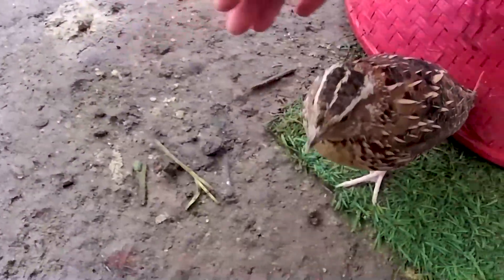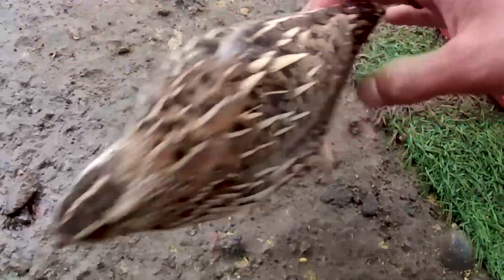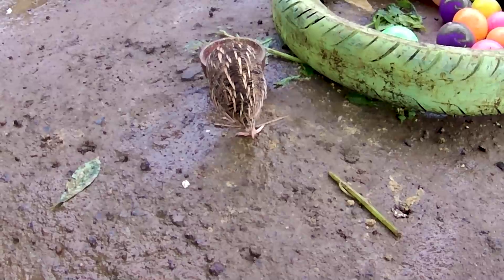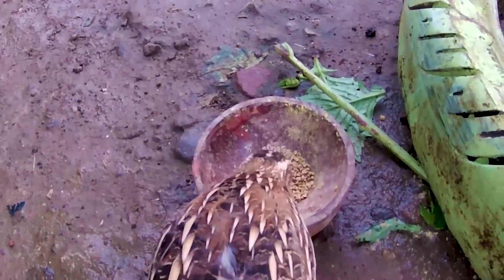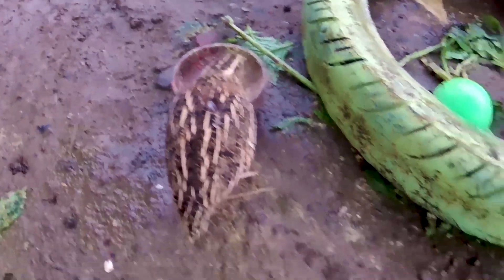Burung puyuh ini adalah jenis burung yang tidak bisa terbang tapi memiliki lari yang sangat kencang sekali. Burung puyuh ini sangat dicari orang-orang karena dia bisa menghasilkan telur yang begitu banyak sekali. Telurnya berwarna putih dan sangat kecil. Ternyata dia sedang menyantap makanan, wadidaw, sangat kelaparan sekali. Yuk kita biarkan dulu makanan puyuh ini dimakan dulu, nanti kita ambil.